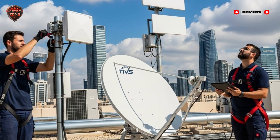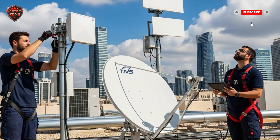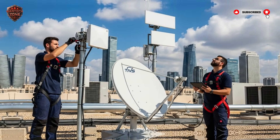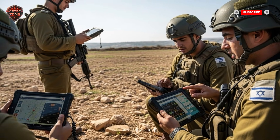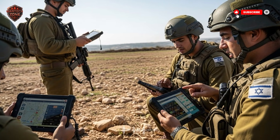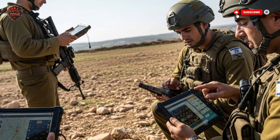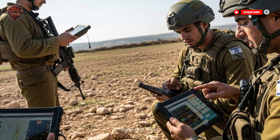Imagine a swarm of drones coming in. Instead of firing expensive missiles at each one, Iron Beam can zap them one after another, quickly and cheaply. Iron Beam is not meant to replace the Iron Dome — they are partners. Iron Beam takes care of the simple, close-range threats, which saves the Iron Dome's expensive missiles for more complex and dangerous targets. This partnership dramatically lowers the cost of defense and makes the entire system more resilient. This technology is being tested right now and is very close to being ready for action. It represents the next step in defense — silent, instant, and incredibly efficient.